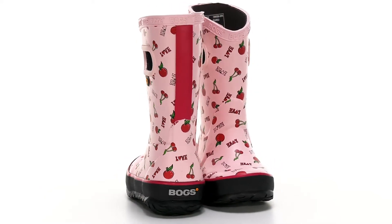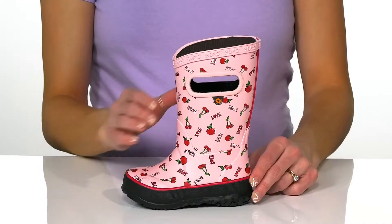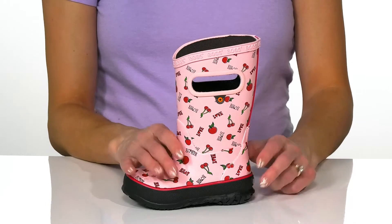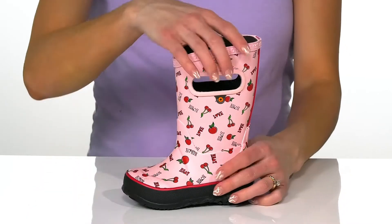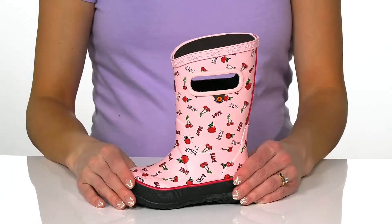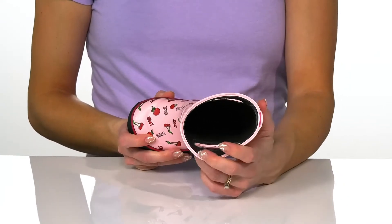Your kiddo will be sure to love these boots from Boggs Kids this season. These rain boots are awesome because they have a waterproof construction, so they're going to keep your little one nice and dry all day long. They also have easy pull handles to get them on and off easily.